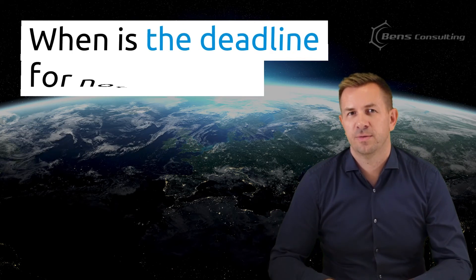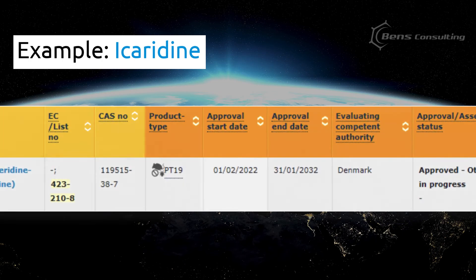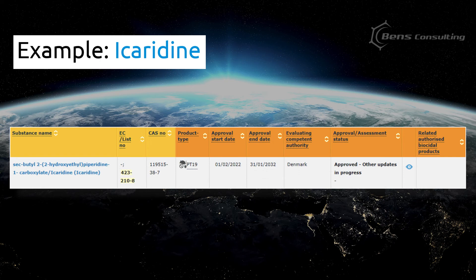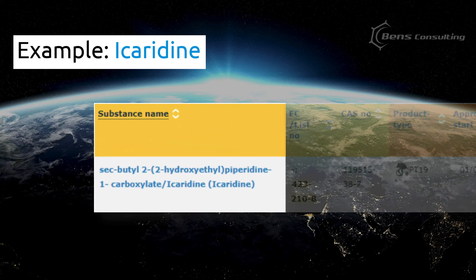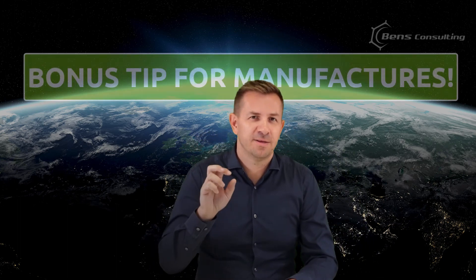So when is the deadline for the notification? The deadline depends on the active substance. Here's an example: Icaridine has already been approved, but there is still some time before the approval start date. The approval start date is normally published 18 months in advance. So if your product contains Icaridine, you can still apply for the notification in specific EU member states, but you'll also have to apply for authorization before February 1st, 2022 — provided that you're watching this video before that date. Otherwise, unfortunately, you're too late.